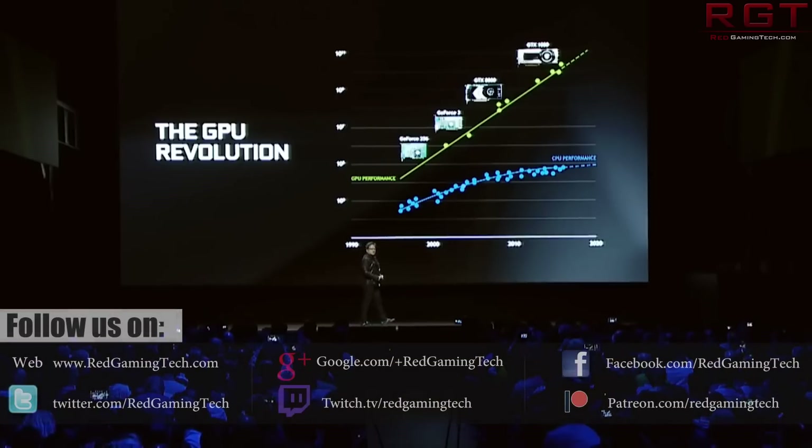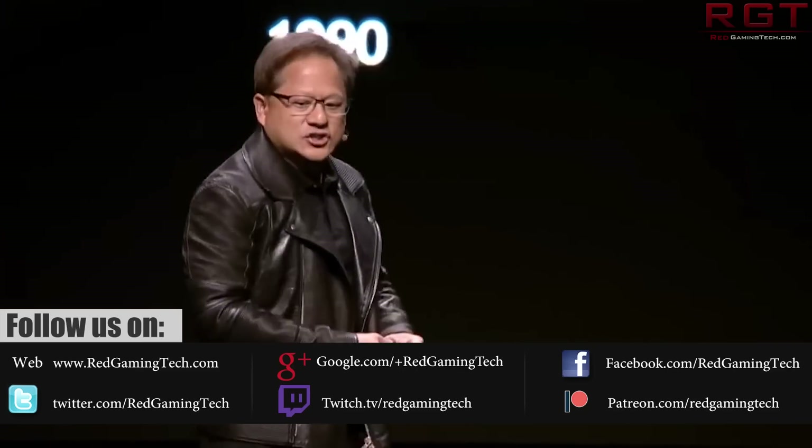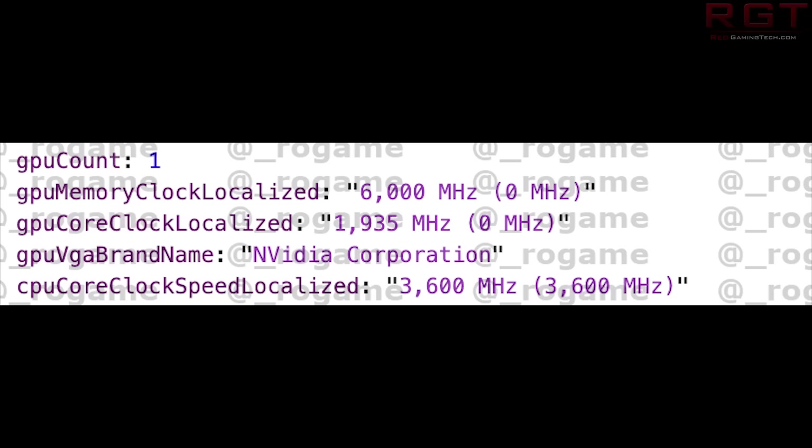I want to get some caveats out of the way first. The first caveat is that we don't know the full specs of the GPU. I'll go further into the specs in just a moment, but 1,935 MHz is being detected on the core, which is lower than what you would expect, and 6,000 MHz on the memory, which I'm going to say is not right. The second is that the drivers at this stage are obviously extremely early, and the final caveat is that it's 3DMark Time Spy, which is a good indication of performance, but it certainly does not equal the only measure of performance.